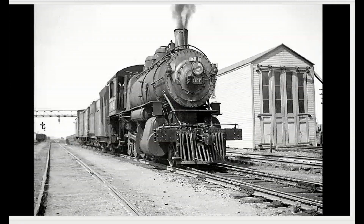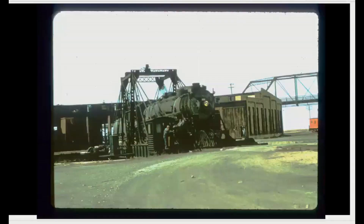There's another Consolidation on a local. You can see it's just a local — he's got an auxiliary tender plus one boxcar and the caboose. Somewhere out on the system.